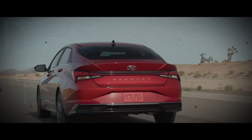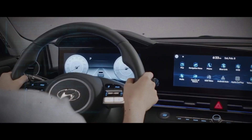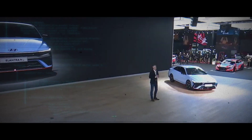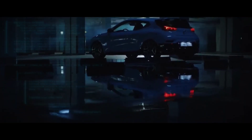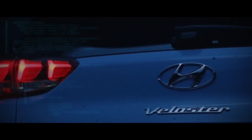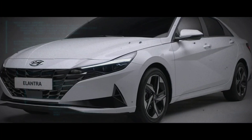All in all, the previous Elantra N line had a modern and functional interior, and we can't wait to see what upgrades and improvements the updated version will bring. With an expected starting price of $32,000, the updated Hyundai Elantra N is shaping up to be an exciting addition to the performance sedan market. North American drivers can look forward to the model's debut later this year, alongside the other Elantra trims.